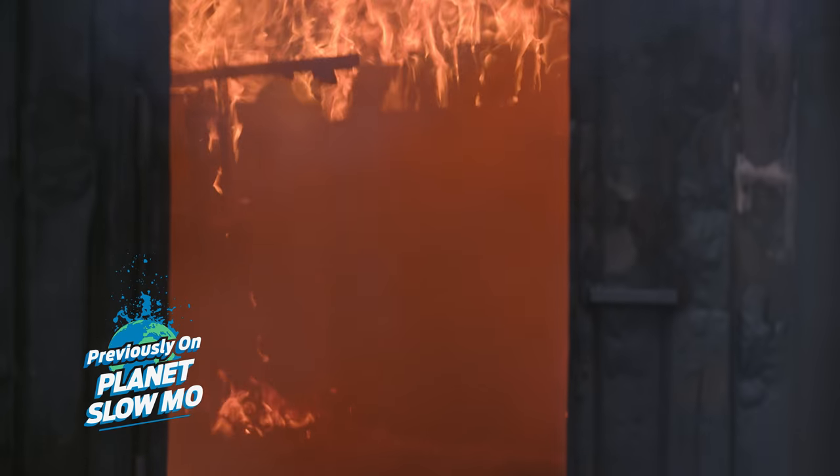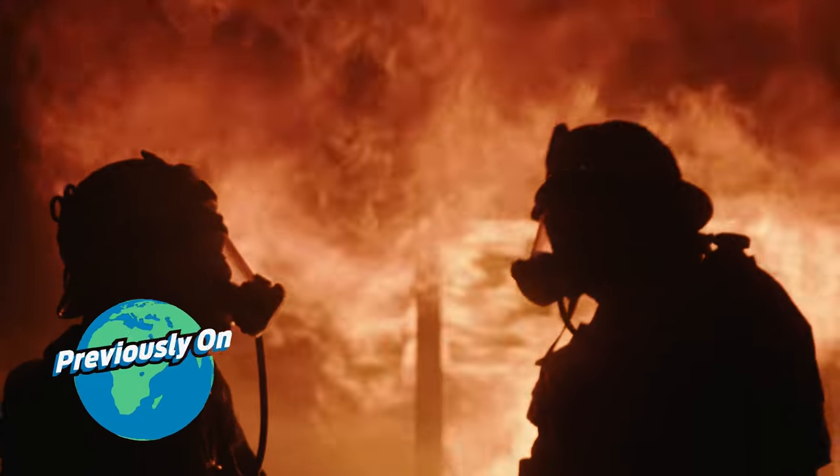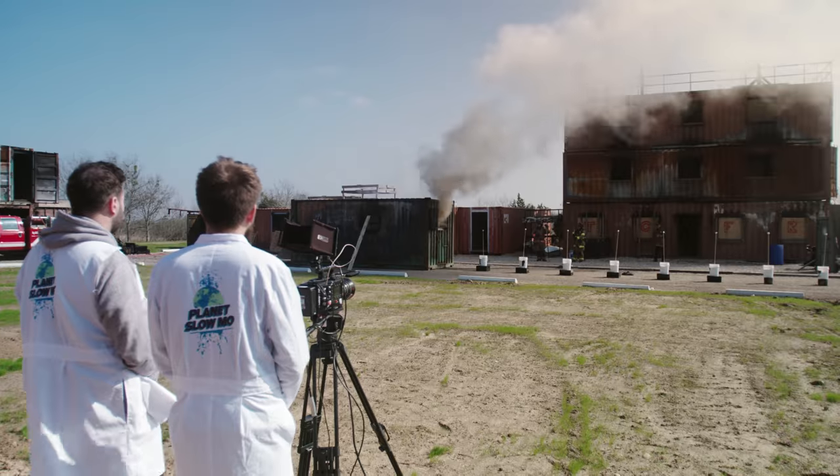We're trying to film something that is quite rare but incredibly dangerous to a firefighter, and it's called the backdraft. Backdraft initiated.